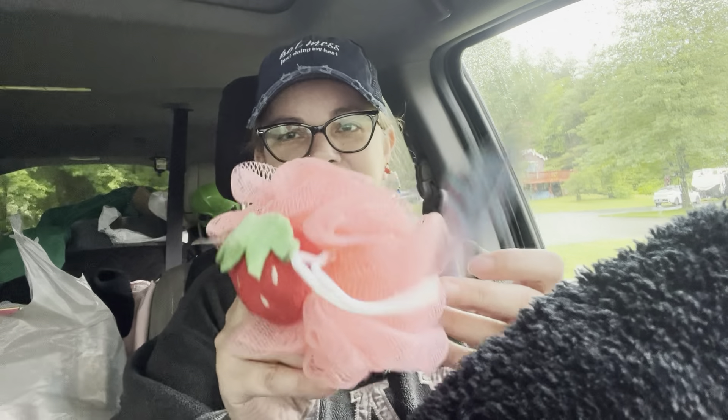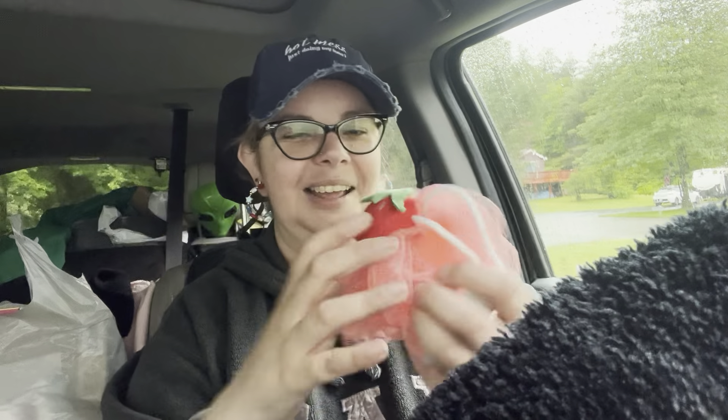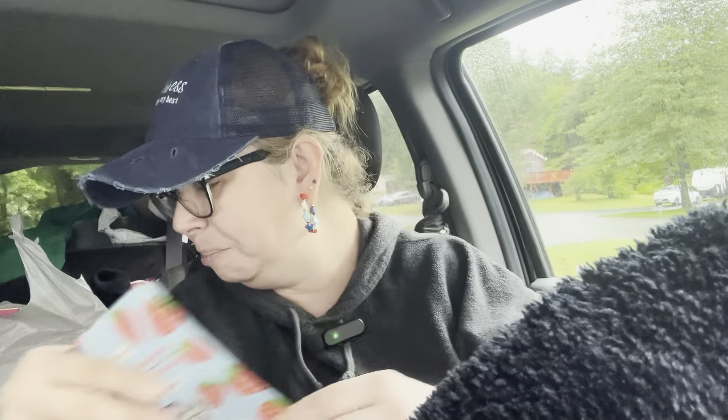I found more strawberry items. I found this poof — I know I said I didn't want to use poofs anymore, but it's so cute and so soft. I love the strawberry on it, but I feel like I don't want to use it and ruin the strawberry. If you were doing a gift basket, how cute would that be with all the strawberry things Dollar Tree has come out with? I also found a strawberry face mask, which I might treat myself to tonight — we all need to pamper ourselves.